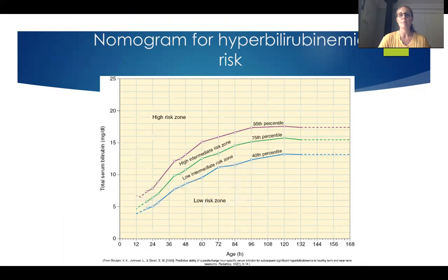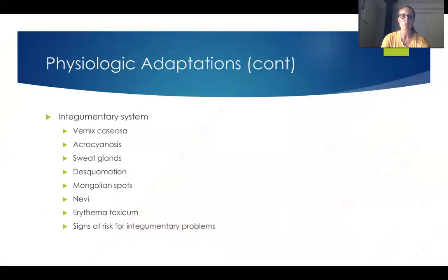When we look at hyperbilirubinemia risk, we correlate the age in hours to the total serum bilirubin and where it should be. We'll take the total serum bilirubin and attach it to this graph to determine whether or not we're concerned. We'll talk more about jaundice and the different types a bit later on — they don't show up immediately after birth but rather about 24 hours or further. If the baby is born jaundiced, we're going to be concerned about a more pathological problem.